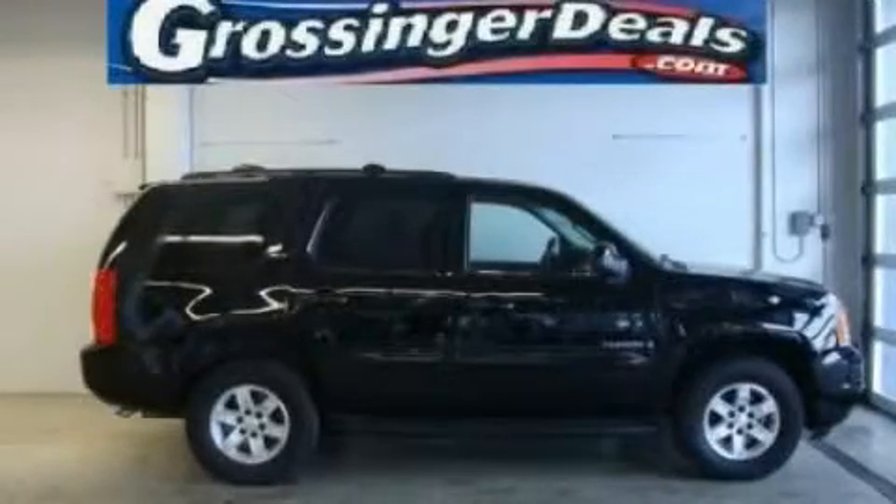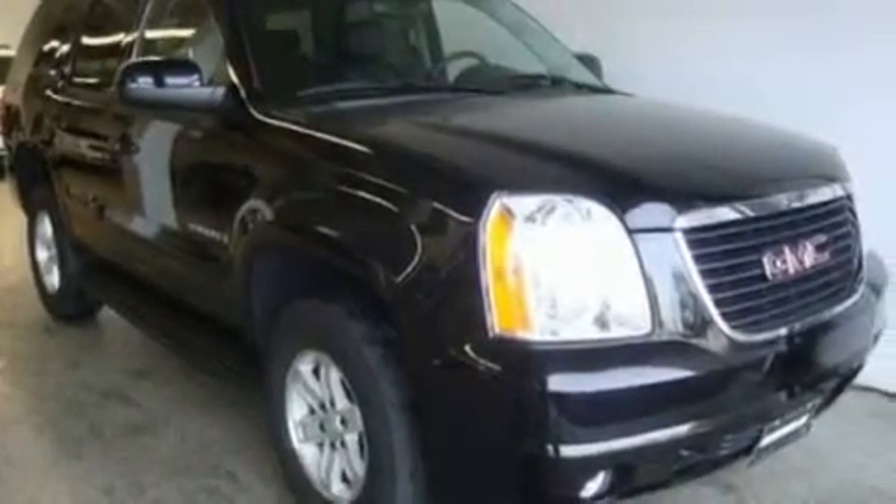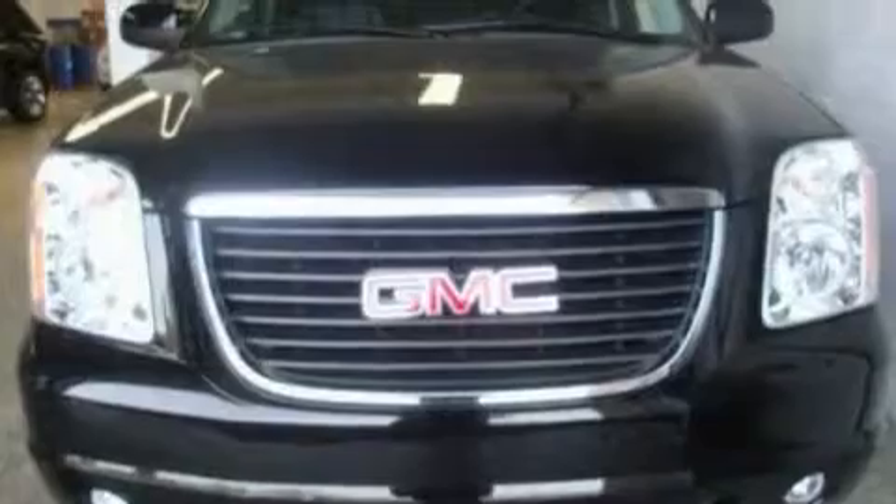This is a 2009 GMC Yukon, a vehicle with safety, comfort, and space. It features a 5.3-liter eight-cylinder engine and an automatic transmission.